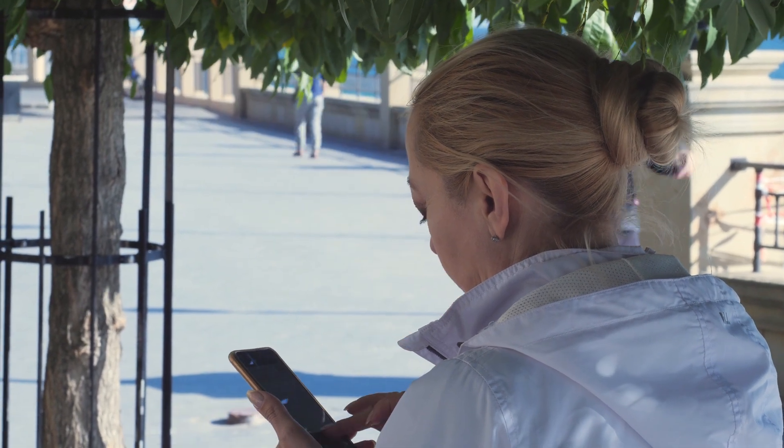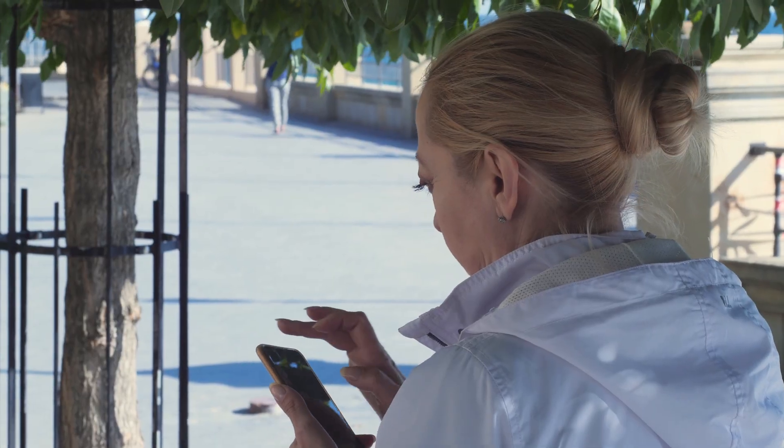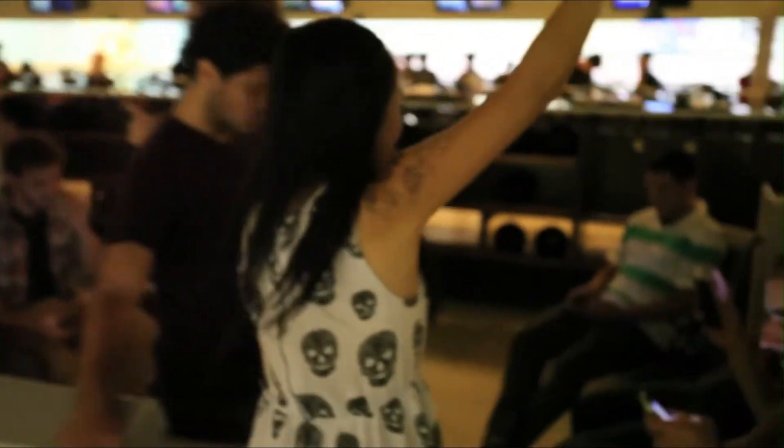Stop. Look around. We are constantly distracted, divided between the real world and the tiny screen in our hand. We're forced to choose: be present or be connected.